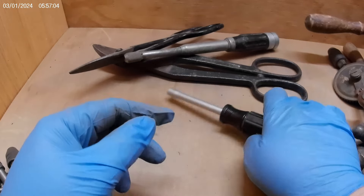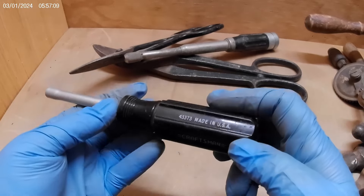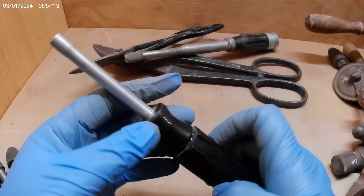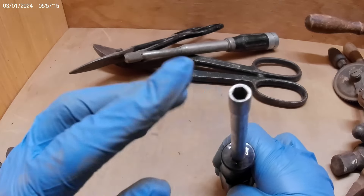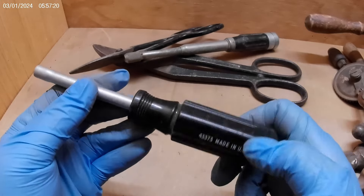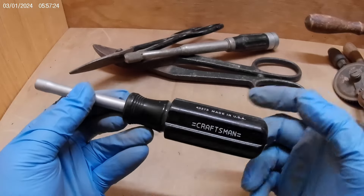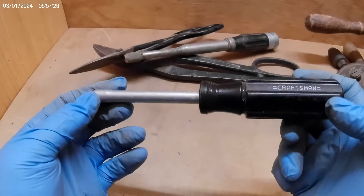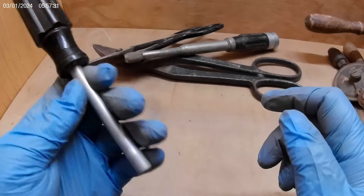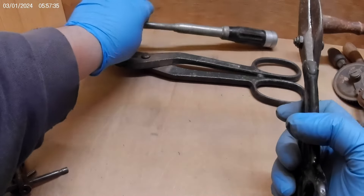No bits for it, but this is a Craftsman bit driver, number 43373. I do have bits — this one just didn't come with any. In the grand scheme of things it probably cost me 50 cents, and it's in excellent condition. So I picked that up.